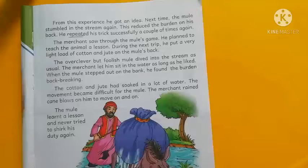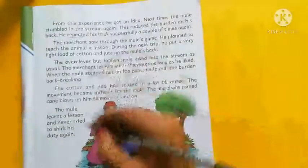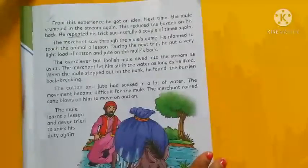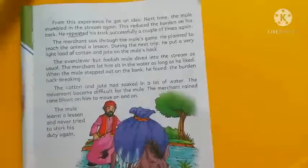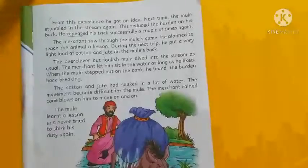Do your duty very honestly. Don't be dishonest and don't try to be over-clever. Do your duty properly. Students, you will read the full chapter today, and if you have any problem understanding or any doubt, you will ask me. Have a good day, bye bye.